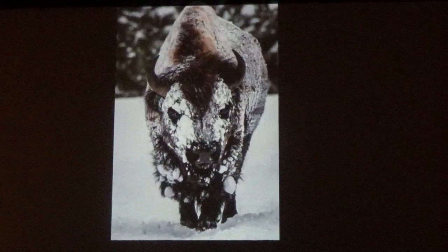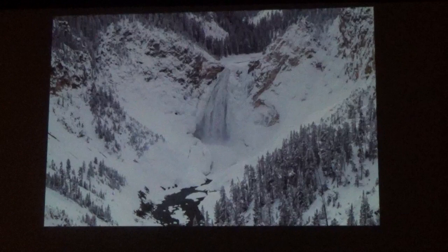On our second day in the interior, the night before the weather had gone above 35 degrees with a warm wind, and in the morning we had heavy snow throughout the day. The road surface got so soft that the snowcoaches were getting stuck. We had planned to go to Hayden Valley but couldn't get there, so we did get into the Grand Canyon of Yellowstone. These are the lower falls.